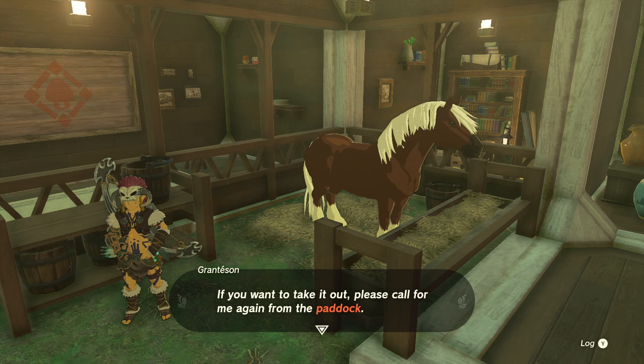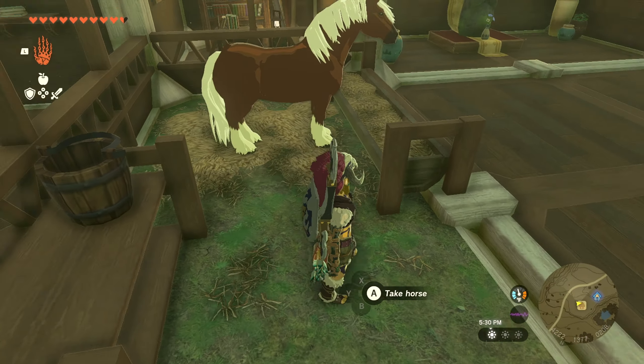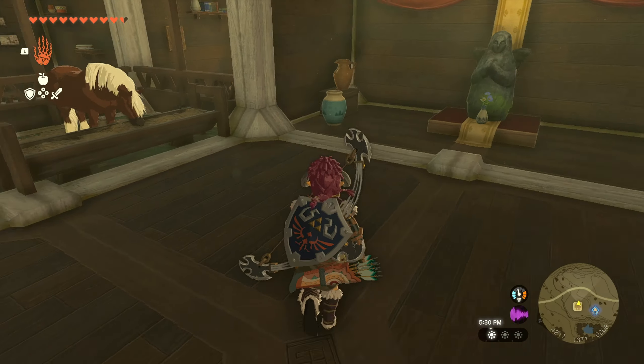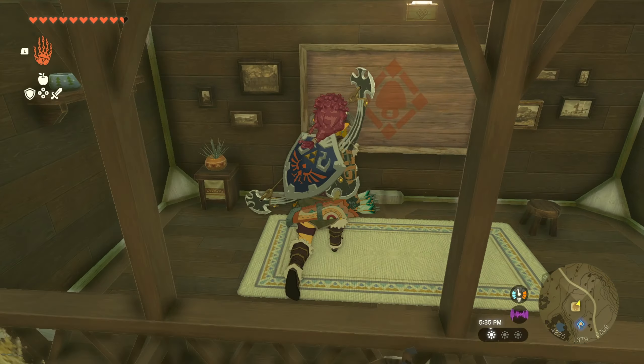Howdy guys, welcome to the video for Legend of Zelda Tears of the Kingdom. My name is VentusSGN. In this Tears of the Kingdom guide video I'm going to show you how to build Link's House. Building Link's House in Tears of the Kingdom is a 1000% upgrade from what you can do in Zelda Breath of the Wild.